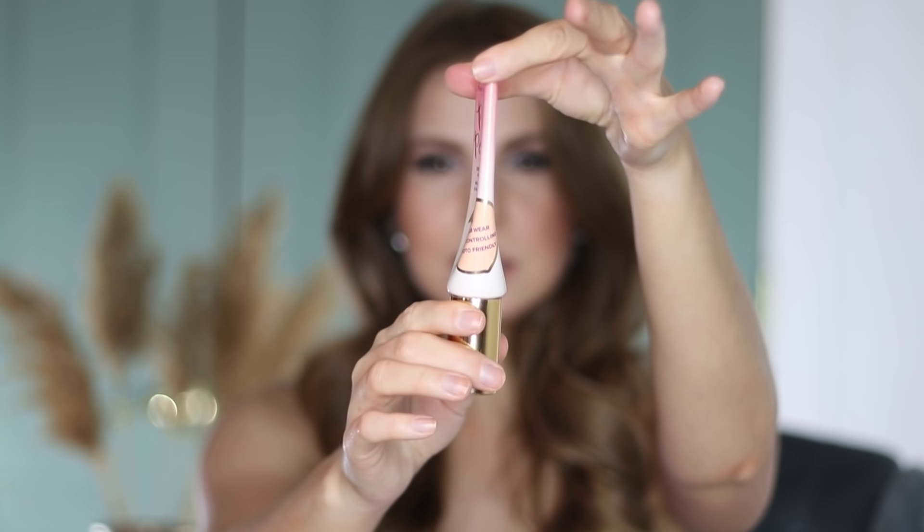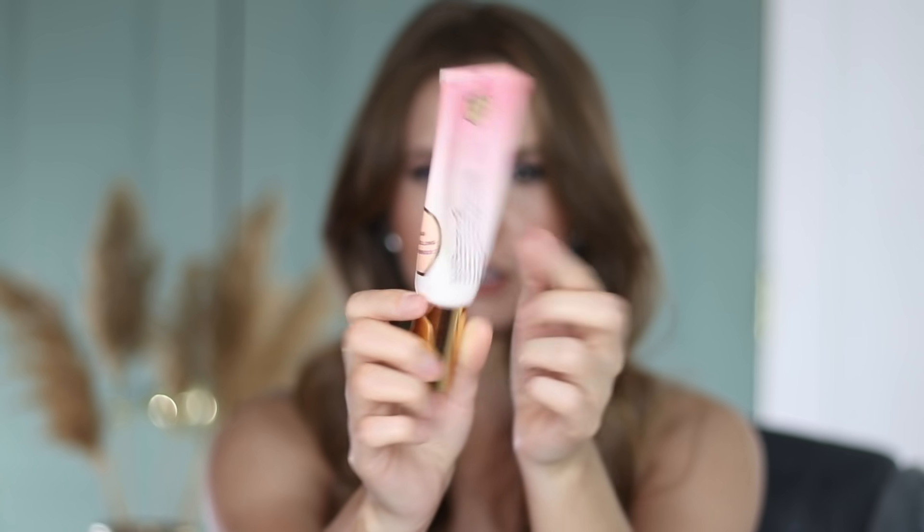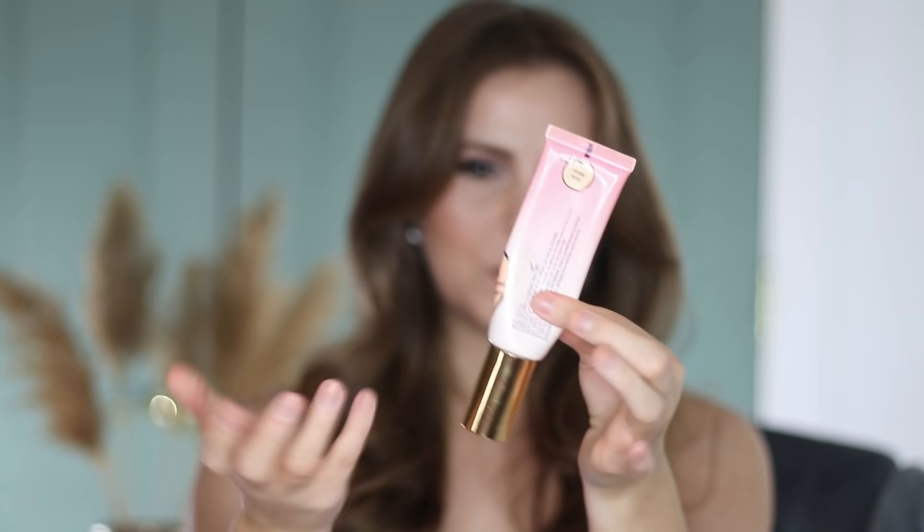I've heard that the new matte version of the Born This Way was kind of supposed to take its place. But look how little I have left — it's very, very narrow; just a tiny bit sitting at the bottom. So would this be easy to use up? Probably — I could do this within a few months.